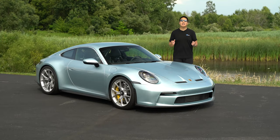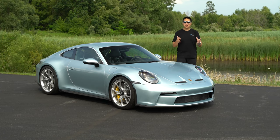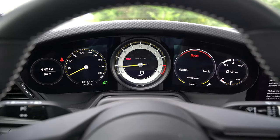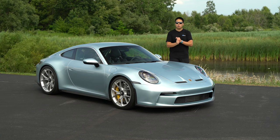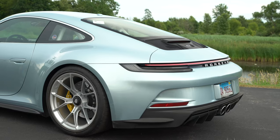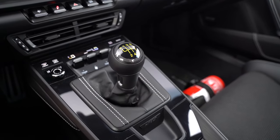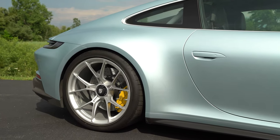In terms of the powertrain, the GT3 again has a four-liter naturally aspirated flat-six, and it's essentially identical to the one found in the GT3 Cup car — so yes, it has a race car engine. It has independent throttle bodies for even sharper response and still revs to that glorious 9,000 RPM redline. First seen in the previous-generation Speedster, it makes 502 horsepower and 346 pound-feet of torque, all sent to the rear wheels. You can get a PDK dual-clutch, but also a six-speed manual at no cost, and this touring has the six-speed manual.